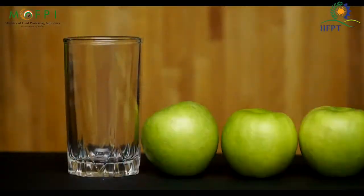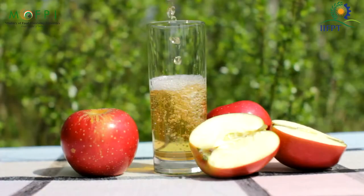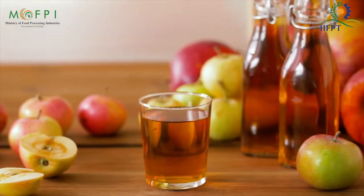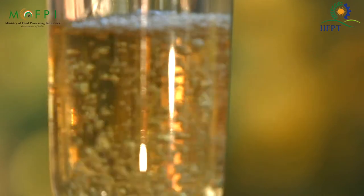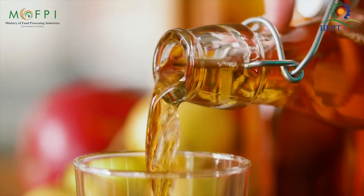Apples are the richest source of vitamins and fiber. They are also very good for weight loss and heart. People take these apples in different forms, like directly consuming them in raw form, or they make juices or wine. They all are healthy and have different qualities in them.